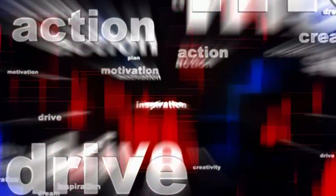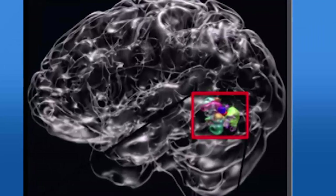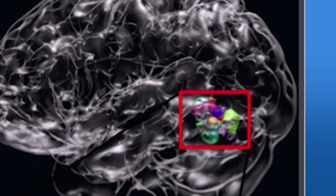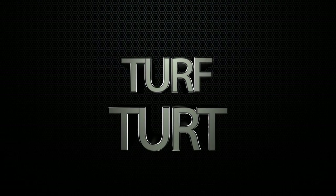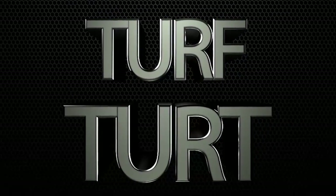Our brain sees familiar words as snapshots rather than individual letters. That's the finding from Georgetown University researcher Maximilian Reisenhuber. He says that neurons in a small part of the brain called the visual word form area respond differently to real words like "turf" rather than nonsense ones such as "turt." Our brain remembers how the whole word looks using something like a visual dictionary.